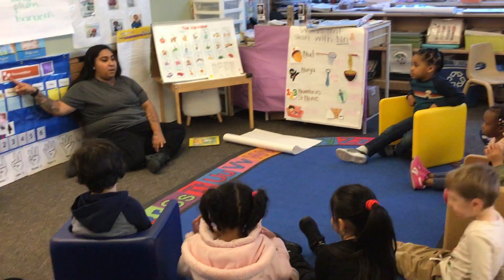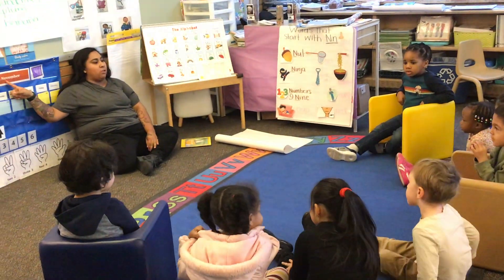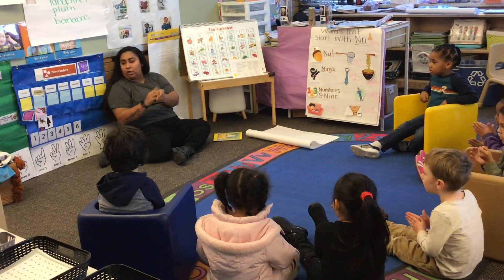Calendar. The calendar tells me the month. Do you guys remember what month it is? November. Good job. Can you clap that out? November. What month are we in? November. Good job.